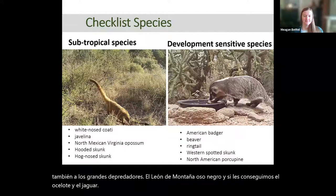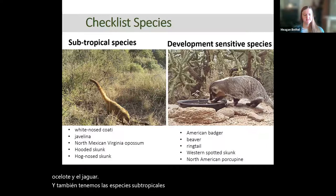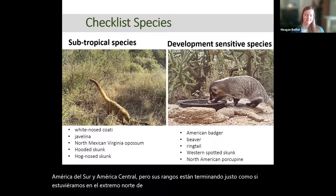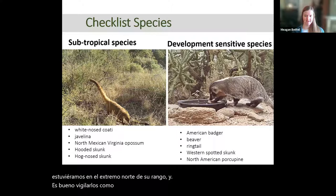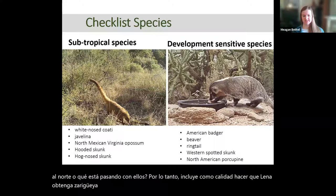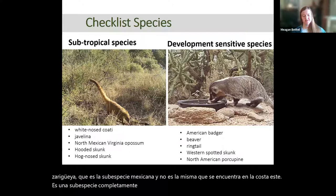We also have subtropical species — animals found in South America and Central America whose ranges end right here at the northern edge. It's good to keep an eye on them as the climate changes to know if they're increasing further north. This includes the coati, javelina, and the possum, which is actually the Mexican subspecies — a whole different subspecies from what's found on the East Coast that comes up into Arizona and Sonora.